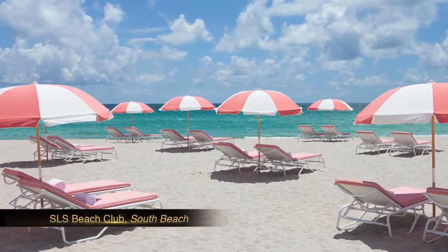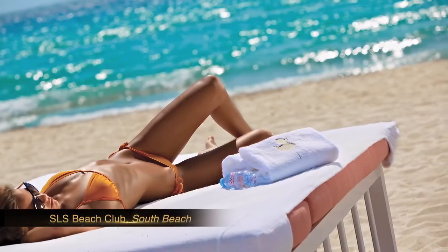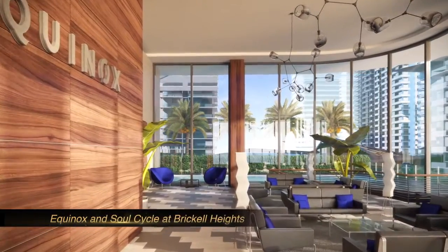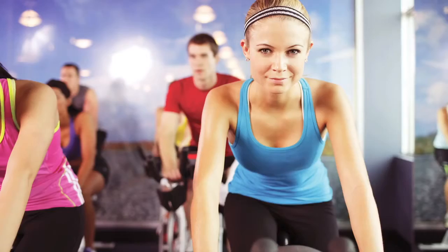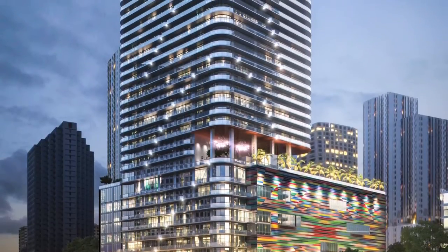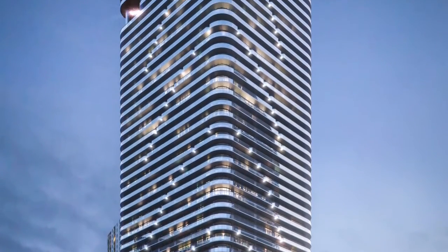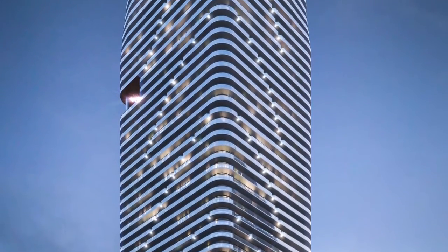SLS will pick you up and take you to your own beach club in South Beach. Just across the street you can use the services of Equinox or SoulCycle. It's an ideal building for families and for people who really want the best amenities and the best art in the center of Brickell.